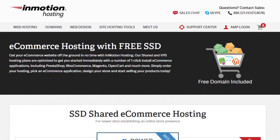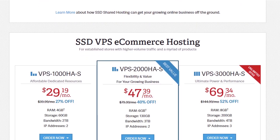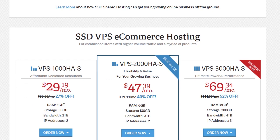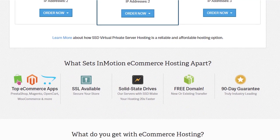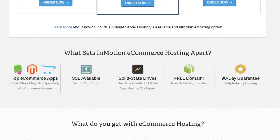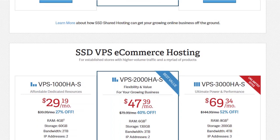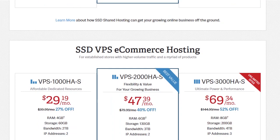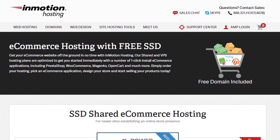Second, InMotion Hosting. InMotion Hosting offers SSD — solid state drives — on both shared and VPS hosting for newer sites establishing an online store presence and established stores with higher volume traffic respectively. Their ecommerce-specific features include a free SSL certificate, one-click install of ecommerce platforms including PrestaShop, OpenCart, Magento, and WooCommerce, 24/7 support with an average response time of 3 minutes, automatic backups, PCI compliance, a free domain, and a whole lot of hosting features.